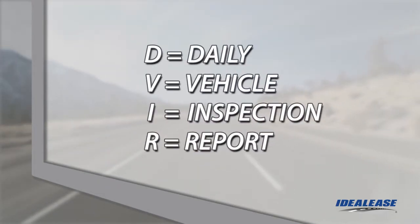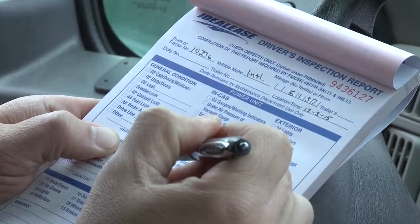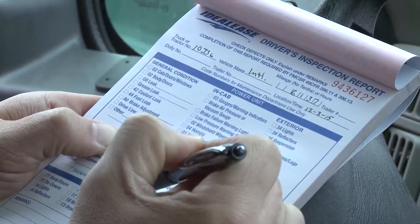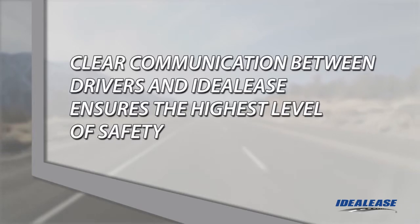Ideal Lease provides a daily vehicle inspection report, or DVIR, to help you follow a checklist and document any defects to the vehicle. The DVIR form communicates to your company and to our service department any defects you have found so they can be repaired. If the defects are safety sensitive, the repairs must be completed and certified before the vehicle can be placed back into service. By working together, we can keep your vehicle operating at the highest level of safety and uptime for you and your company.